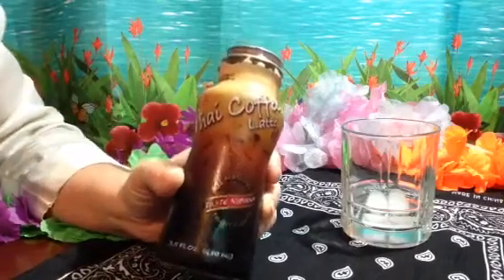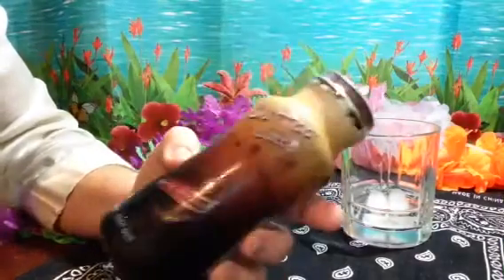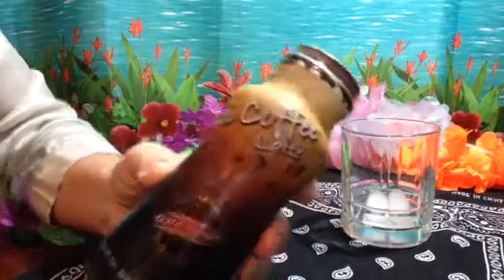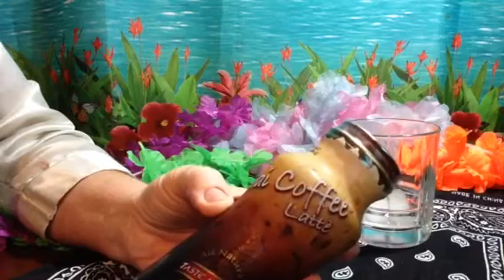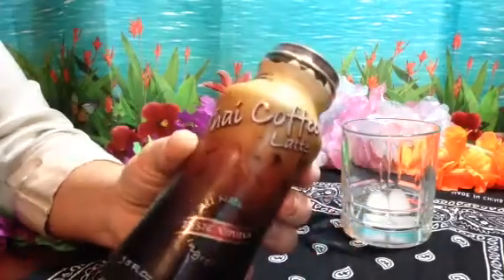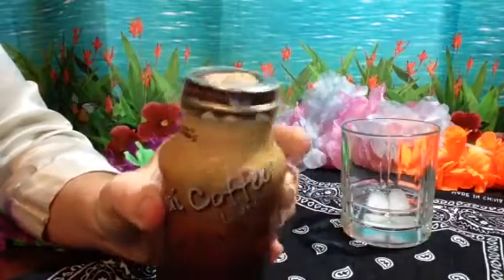Hey you guys, let's take another time out for a beverage break. I got this coffee latte at the 99 cents only store. It's real Thai coffee latte. It's one of those ones that you serve chilled as a chilled coffee latte. I've never had one, but they always get good reviews so I'm gonna give it a try.